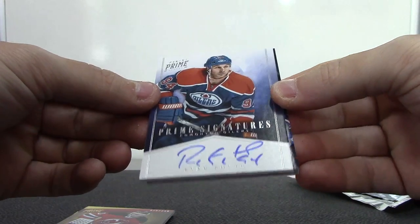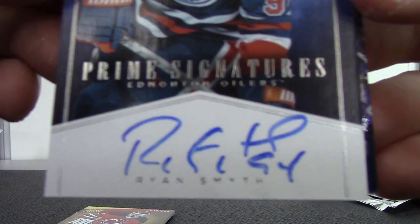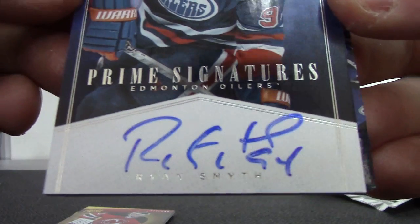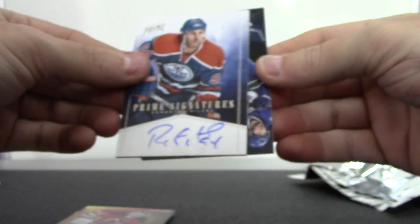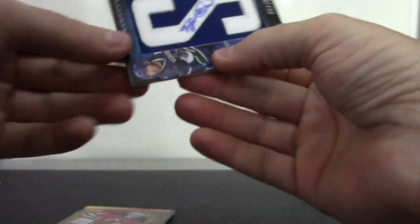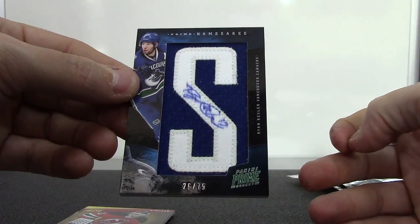Then we have Ryan Smith - his pen looked like it was maybe running out of ink, but it didn't look that bad on video. And letter patch autograph numbered to 75, namesakes - Ryan Kesler, letter patch autograph to 75. Alright, appreciate it Amanda, I'll get it packaged and dropped off tonight. See ya.